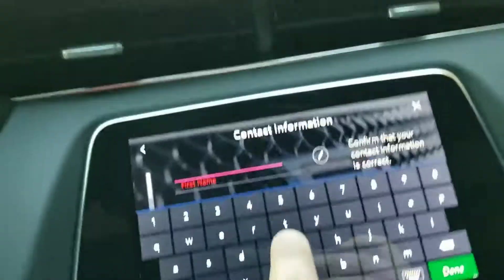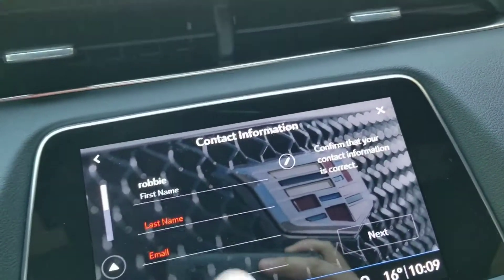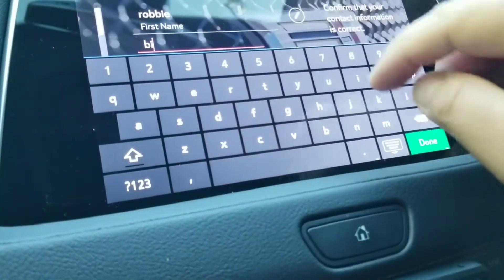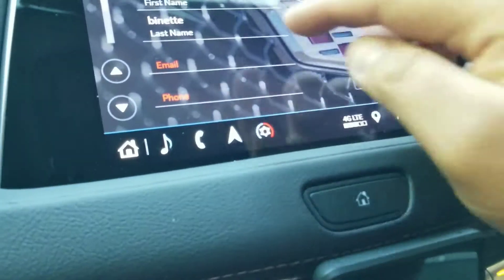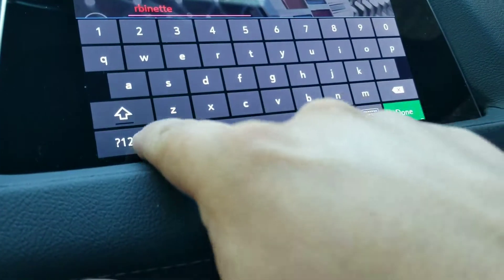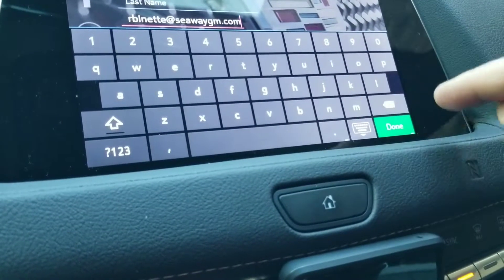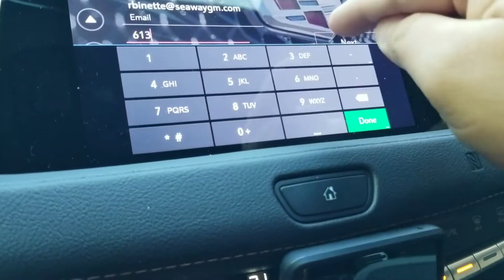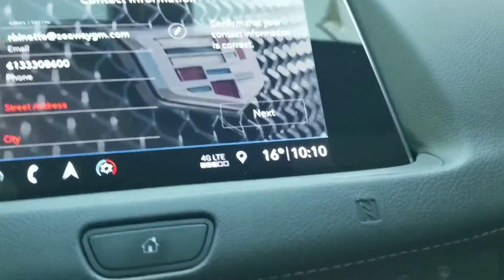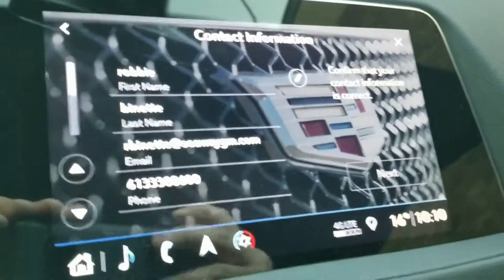First name — let's just put in our name here. Last name. I am doing this well in Park too. Perfect — email. And phone number. That should be good here. Let's hit next.